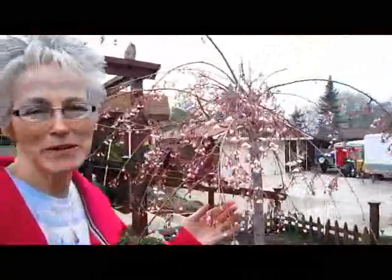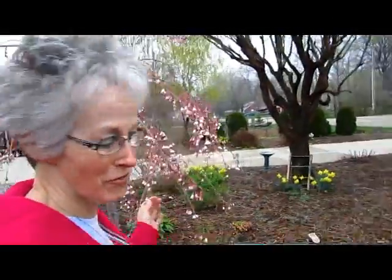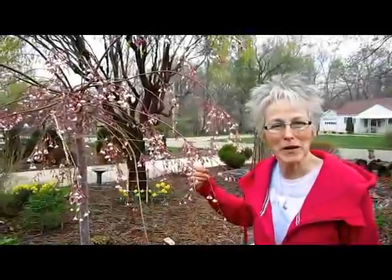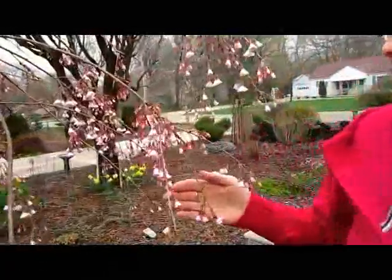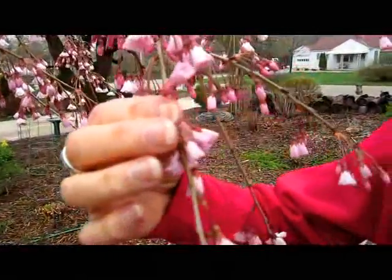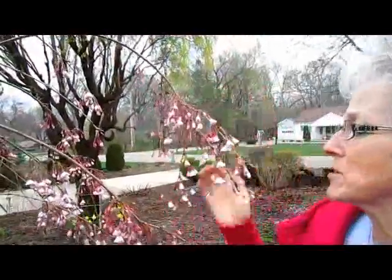As a child there was a house on the way to my girlfriend's house that had a weeping mulberry tree, and it always fascinated me. Then last year my husband bought me a weeping cherry tree, which is even better because it blossoms with gorgeous pink blossoms. This is the first day they've actually opened partway, so they're not even in full bloom yet. There's not really much of a smell to them yet, but maybe when the sun comes out there would be.